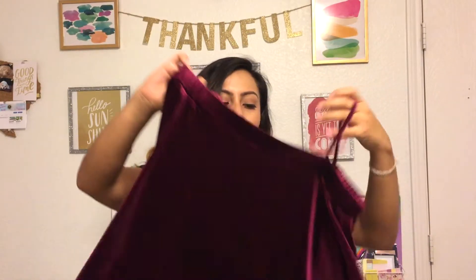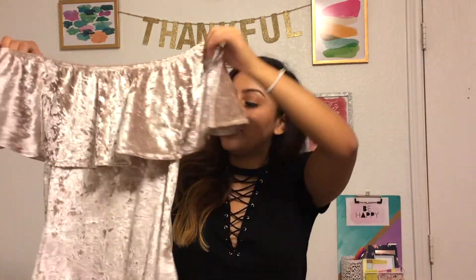The next trend the store had a lot of was a velvet-style shirt. It's velvety and super soft. I actually got one last year, but I saw they had a bunch of fall colors out like olives and mustards, which were really nice. I also picked out this one from Windsor — it's kind of off the shoulder and has that velvety feel to it.